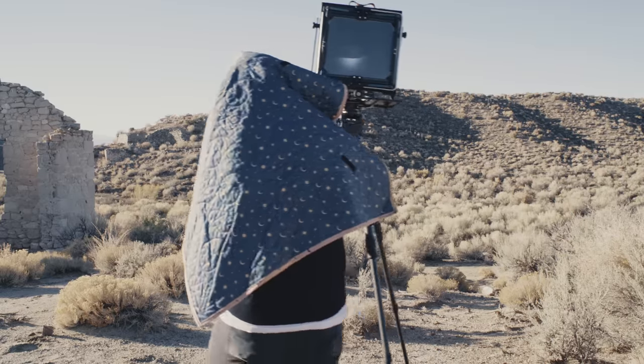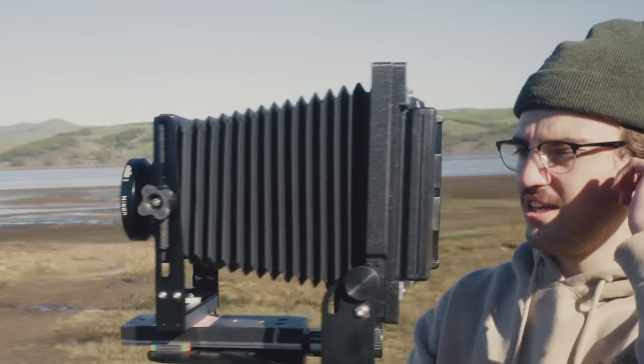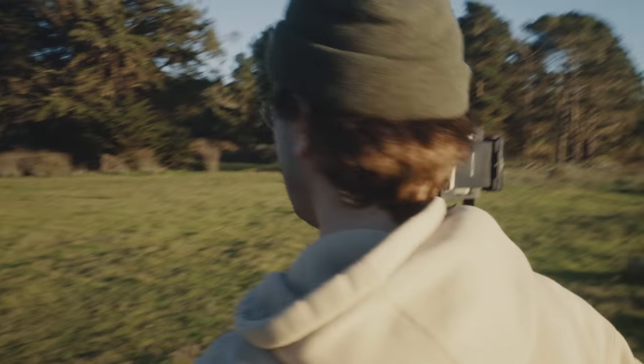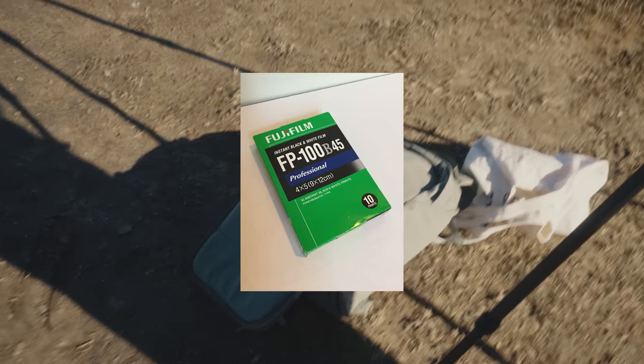The problem is I don't have a 4x5 camera, and I'm not going to lug around my 8x10 camera just for some 4x5 pack film. Luckily my buddy Josephine Ballin, aka Joey Balli, has a 4x5 camera. Our usual gear trade repayment policy is cash, grass, or film cameras, so we got together and shot pack film. He also brought along a pack of FP100B.